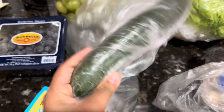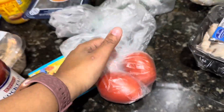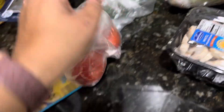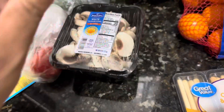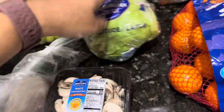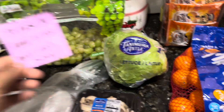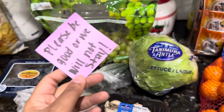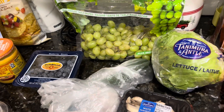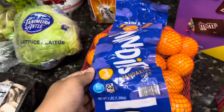I got one cucumber and just two small Roma tomatoes. I got some diced mushrooms — I've been loving these in salads. I got some lettuce to make salads and lettuce for when I make nachos.